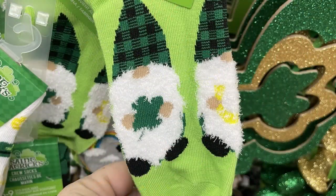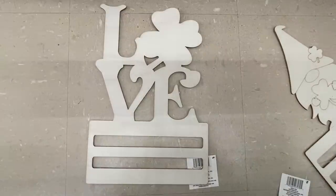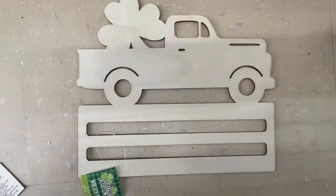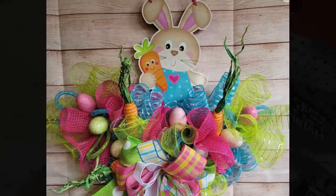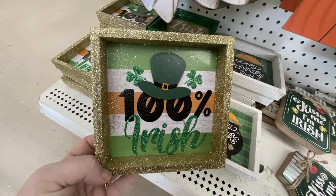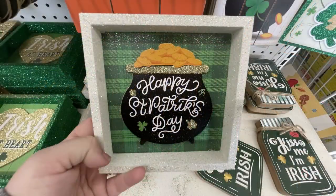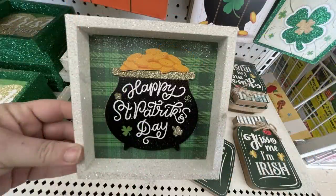They've got low-cut gnome socks with buffalo plaid black and green hats holding a shamrock, flowers with gold coins, and the new wreath rails for Saint Patrick's Day with clovers, a gnome, and a truck with a shamrock. This is what they look like decorated - you put the deco mesh along the rail instead of in a wreath form. There are small decorative signs: 'Irish at Heart,' 'Happy Saint Patrick's Day,' '100% Irish,' a pot of gold, 'Kiss Me I'm Irish,' and one that looks like a mason jar with galvanized metal at the top.